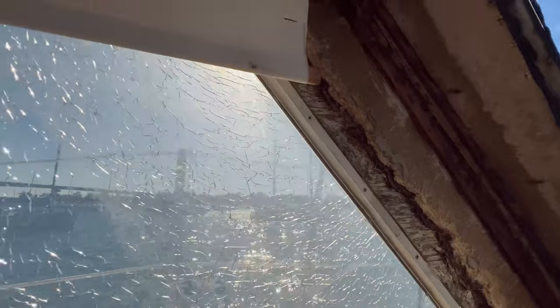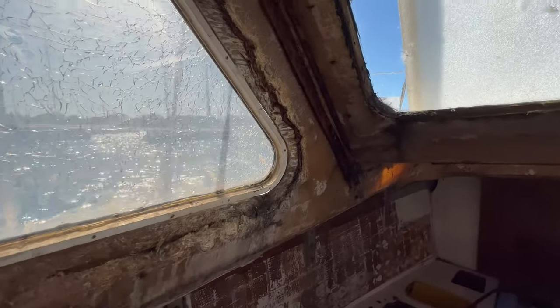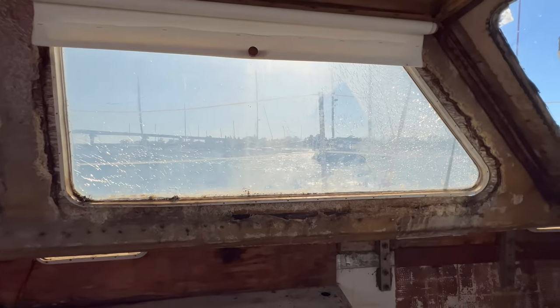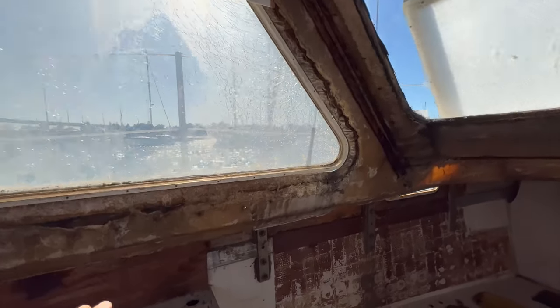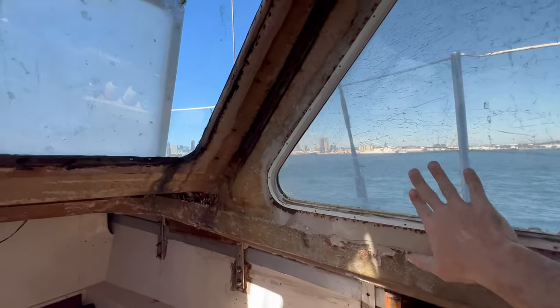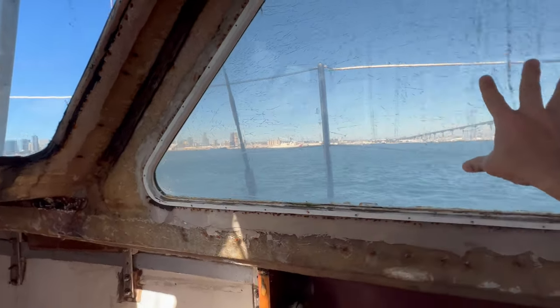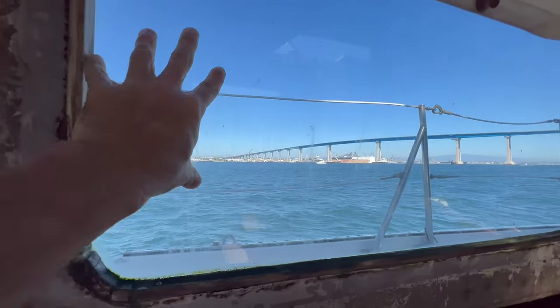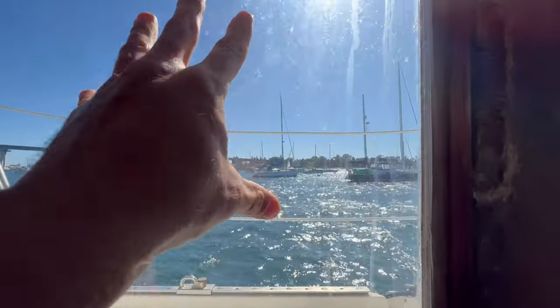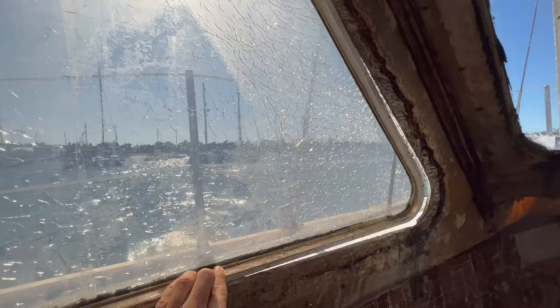I'm going to secure the window very permanently — I'll drill some holes on the other side and use some nuts and bolts to hold it in. I hope that will deter somebody who wants to come in. Obviously if you're determined you're going to get in, but at least it will make it more difficult. The other side doesn't seem bad — it's not coming out. Let me check all the windows while I'm here. This one's good, and this one's good too. So I think this is the only one that really needs to be secured.